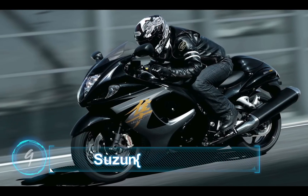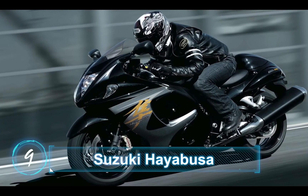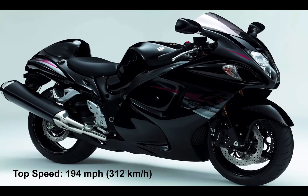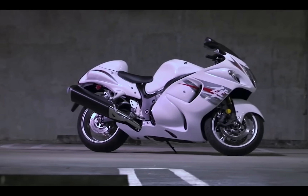At number 9, we have the Suzuki Hayabusa. This has a top speed of 194 miles per hour or 312 km/h, and this is how the exhaust sounds.